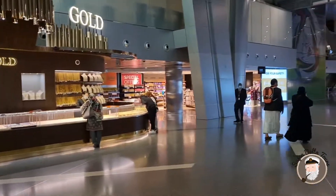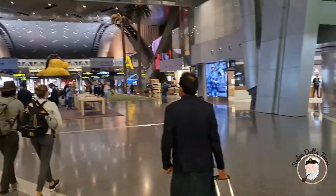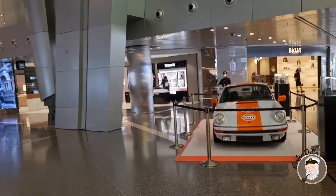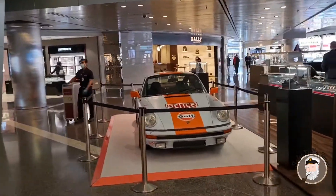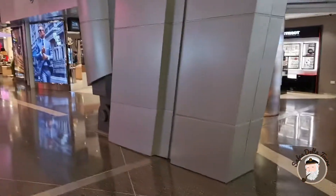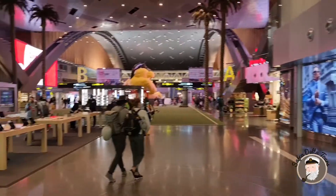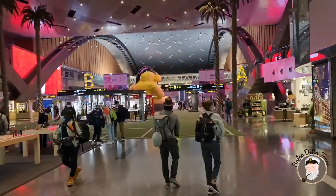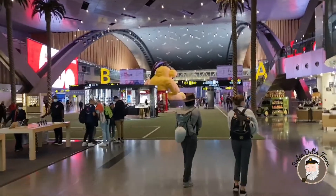You can buy gold here — there are duty-free shops, kind of expensive if you ask me, but anyway there's a nice car here. This is the center of the airport — ground zero, as many would say.